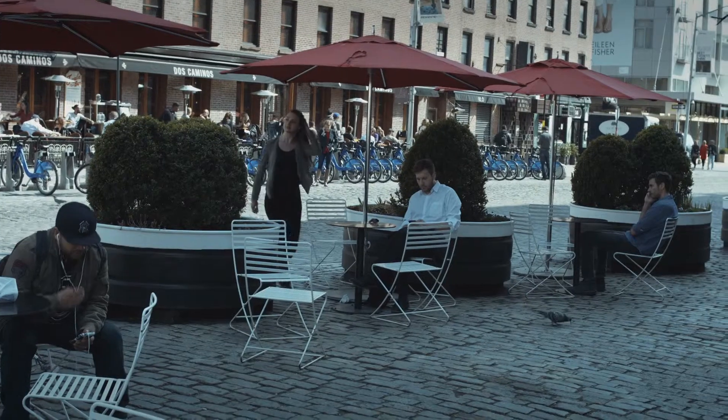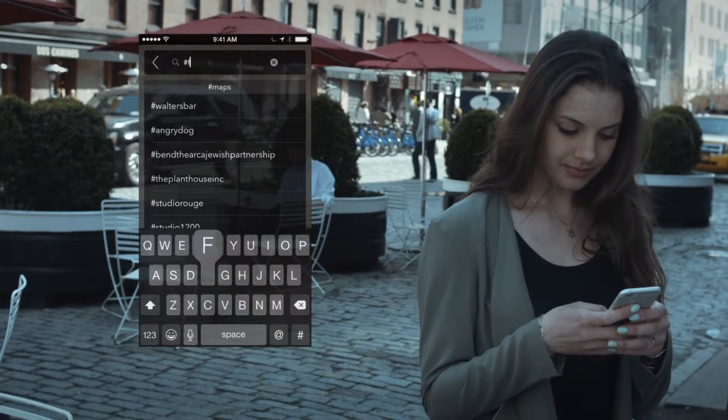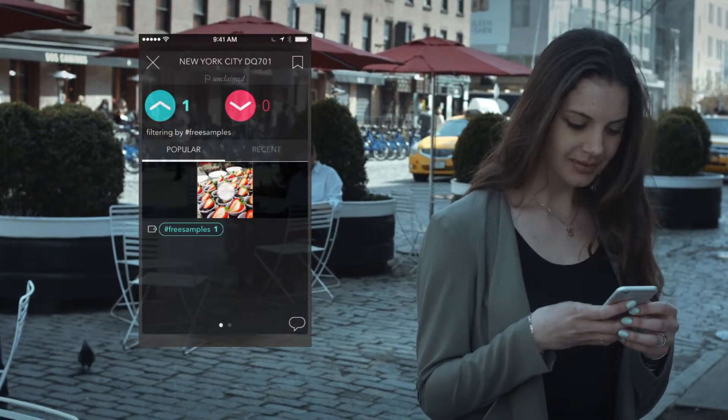PlacePixel helps Lisa find things that she can't find on Google Maps. She loves free samples, so she'll do a quick search to see if any are around. Perfect!